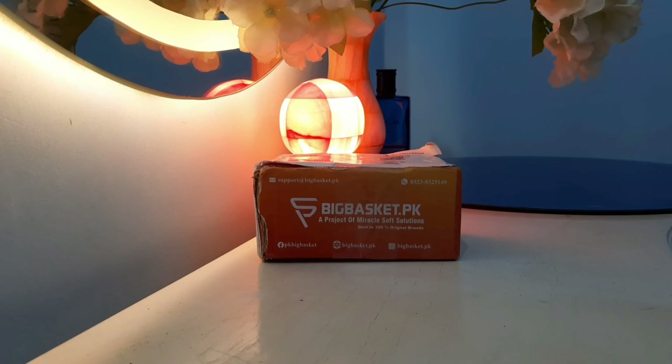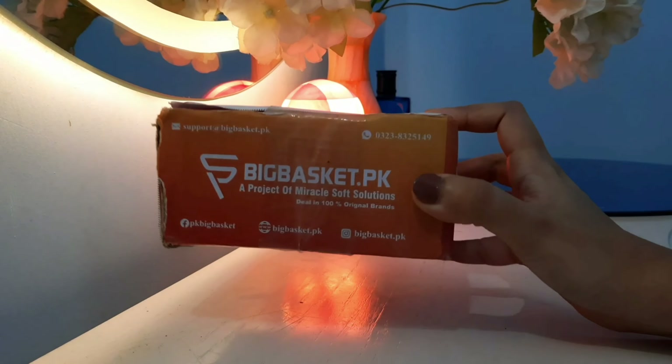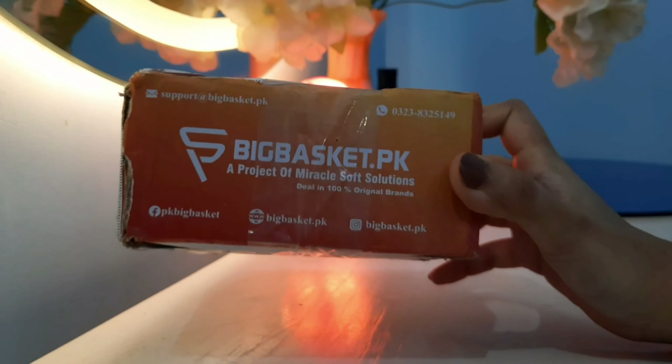Hello everyone, welcome back to another video. So in today's video, we will try another website and check out some products.